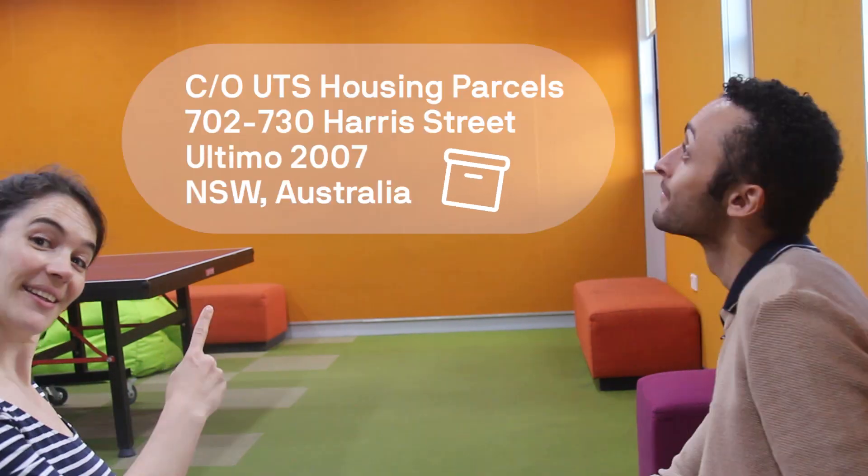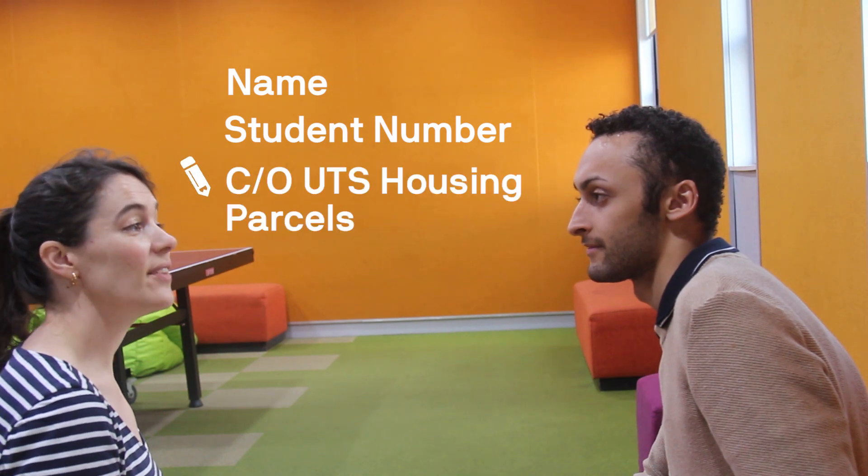First, make sure you get your parcel delivered to this address. Make sure to place your name, student ID number, and 'care of UTS Housing Parcels.' That's so easy! What happens when my parcel arrives?